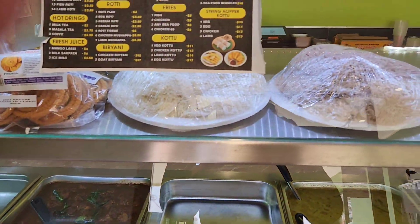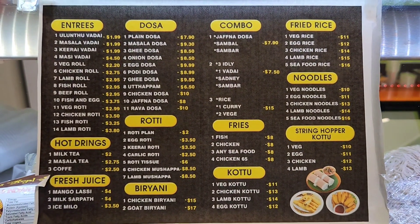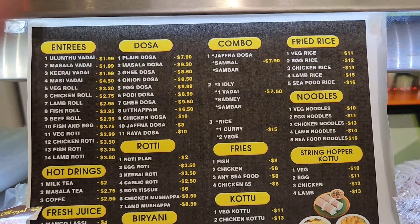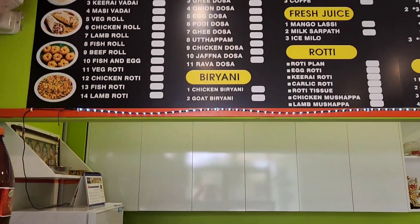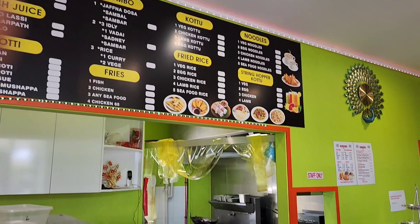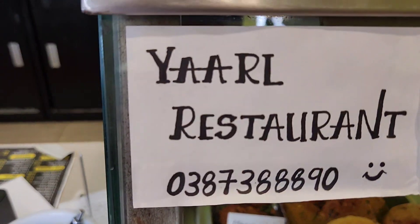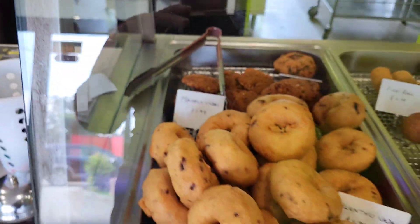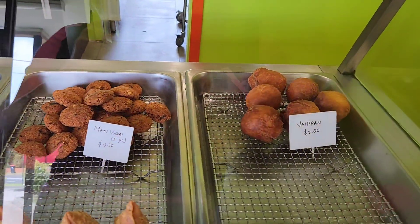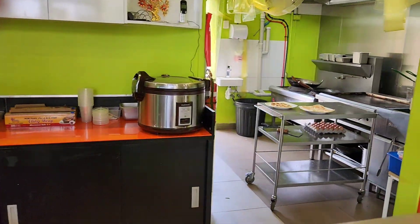Looks like they have some string hoppers. And here's a little bit of the menu and the prices if you want to look. It's a very welcoming restaurant. That's the phone number. Let's try this again — in the kitchen.